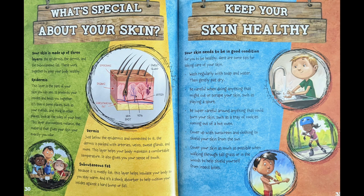Dermis. Just below the epidermis, and connected to it, the dermis is packed with arteries, veins, sweat glands, and more. This layer helps your body maintain a comfortable temperature. It also gives you your sense of touch. Subcutaneous fat. Because it is mostly fat, this layer helps insulate your body so you stay warm. And it's a shock absorber to help cushion you against a hard bump or fall.